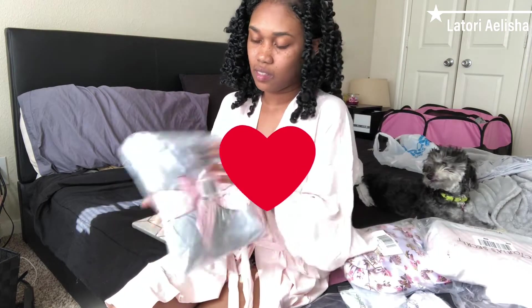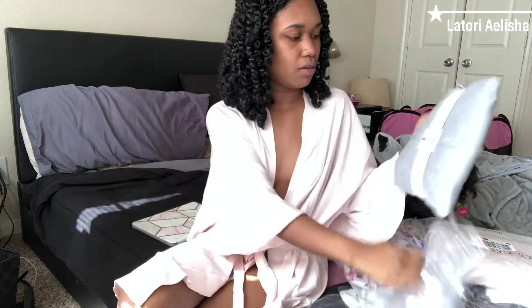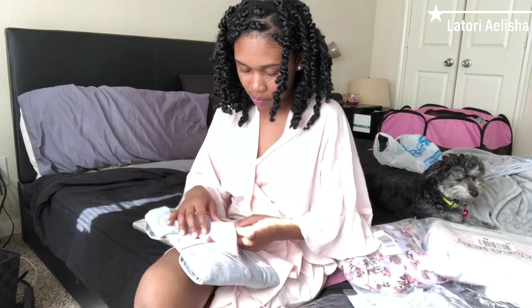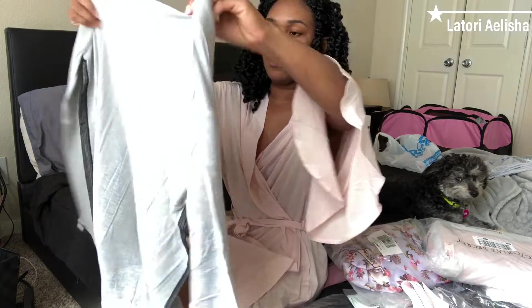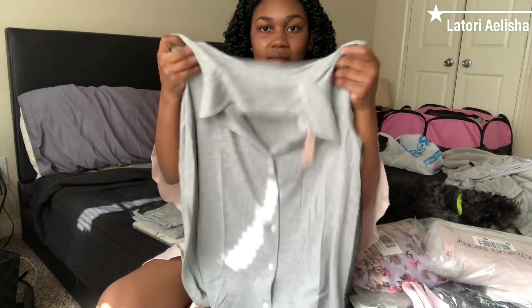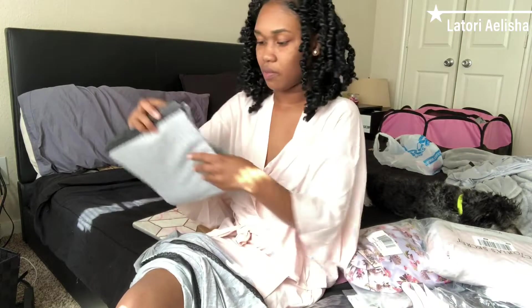The next item I picked up is this two-piece set — it's like a gift set. Let's open it up. So it's just this top; this is a pajama set and it has like the black lace, it has black on the sides. That's really cute, I really like this one.